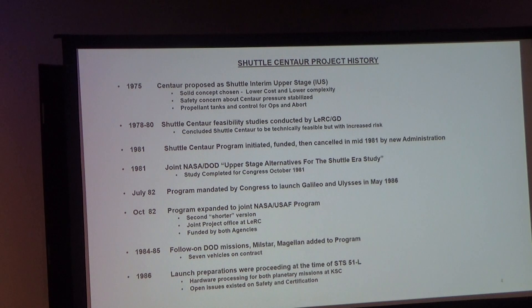In 1984 and 1985, there were DOD missions — Milstar and Magellan were added to the program. There were seven flights planned for Shuttle Centaur, and they started building seven vehicles. Launch preparations were proceeding at the time of Challenger — mission 51L. Hardware for both planetary missions was being processed, and though there were still some open issues, they were forging ahead with flying Shuttle Centaur on the shuttle.